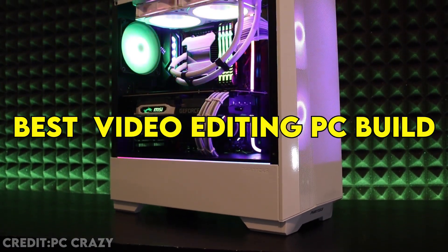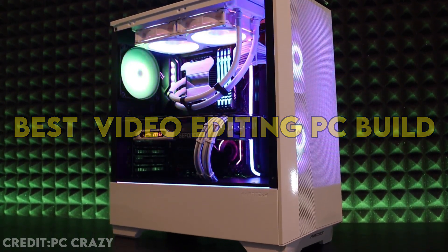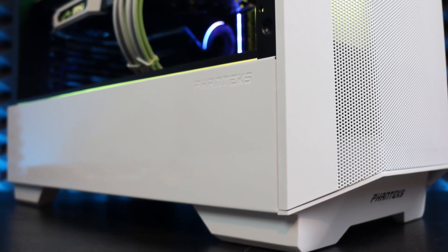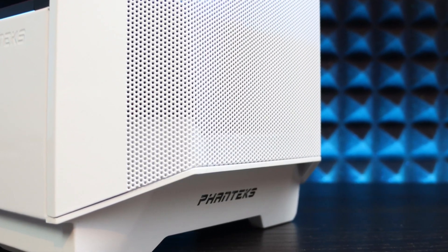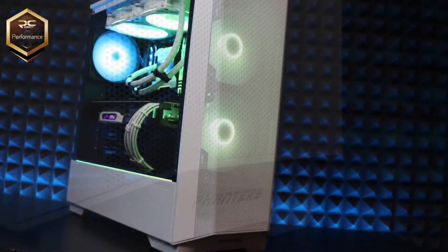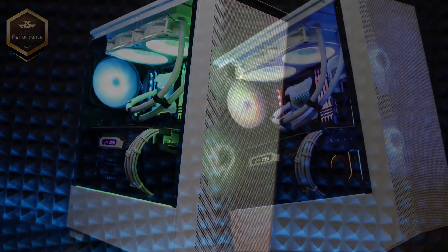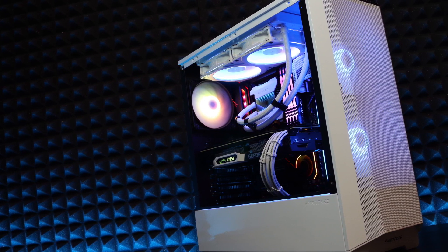This is about the best PC build you can make right now for video editing that's actually not too expensive. It's not going to be the cheapest PC, but if you're really into content creation at even 4K, this video is for you. At the end I'll also show you how to save money and maintain nearly the same performance with a similar build for a lower budget.